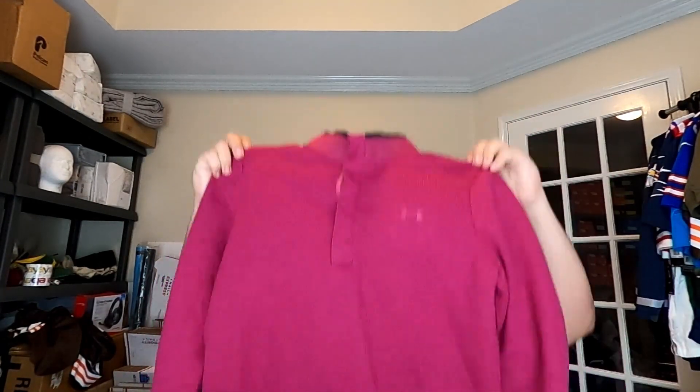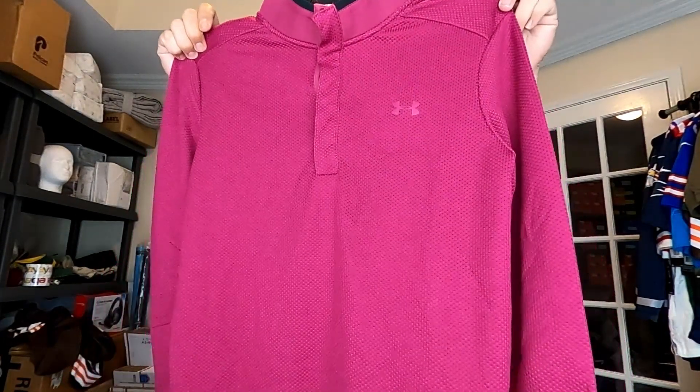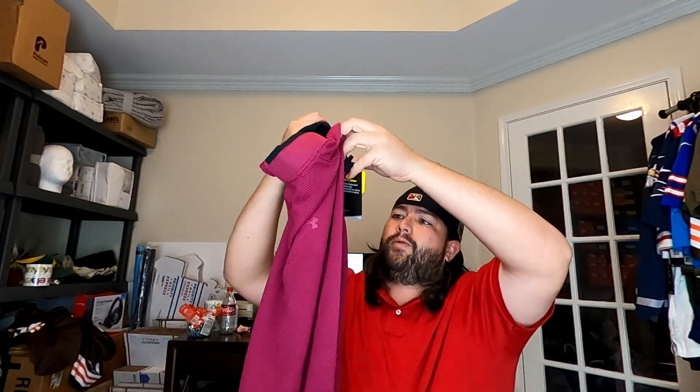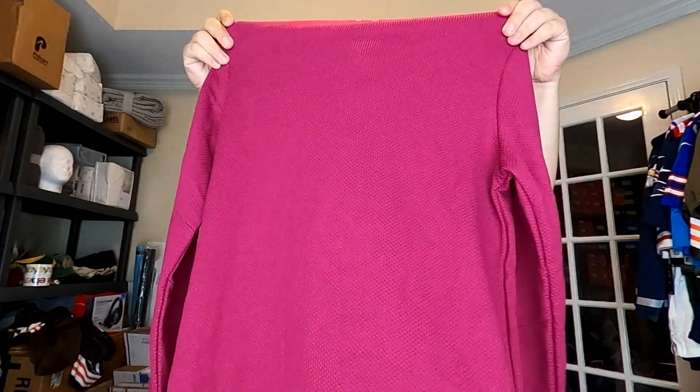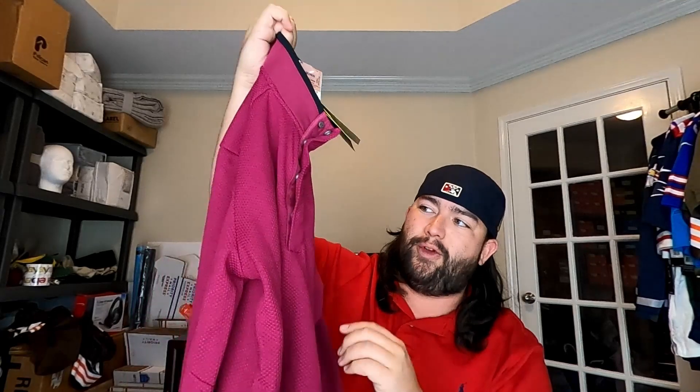Next we picked up this Under Armour Golf pullover. The retail tag on this was $75, and they wanted $12.99 for it. I normally get $40 to $45 for these, and they sell pretty quickly.